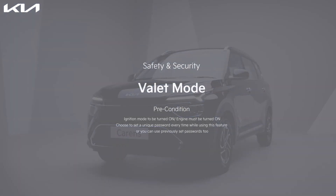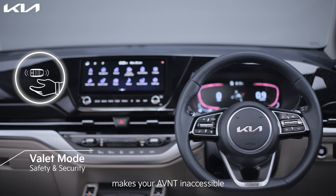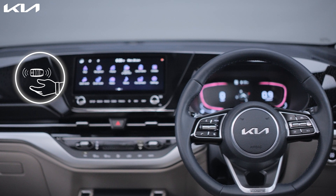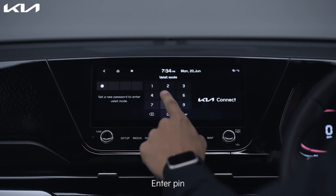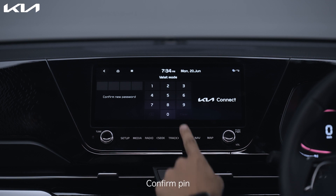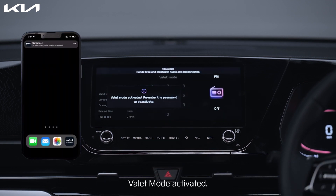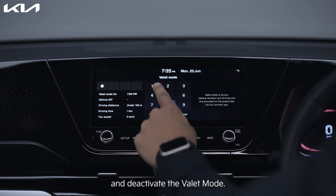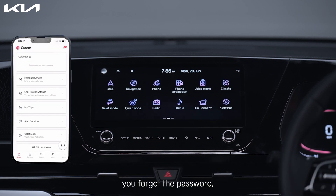Here are some more features that let you stay worry-free when handing over your car. The Valet Mode makes your AVN inaccessible to anyone driving your car. Tap on the Valet Mode icon, enter your PIN, and confirm the PIN. Valet Mode is now activated.